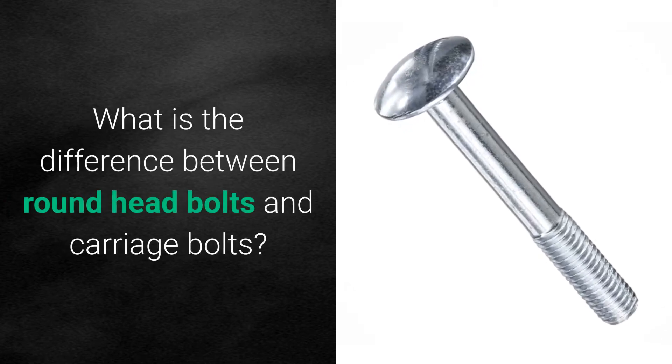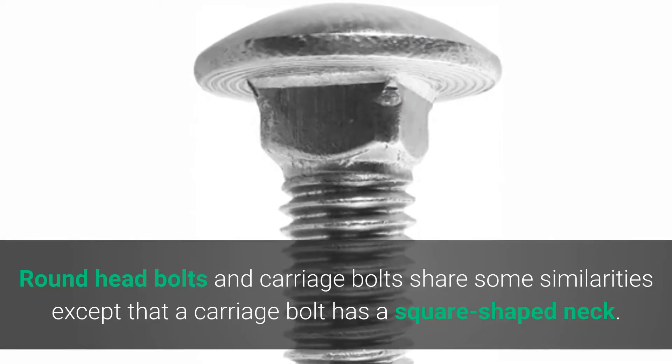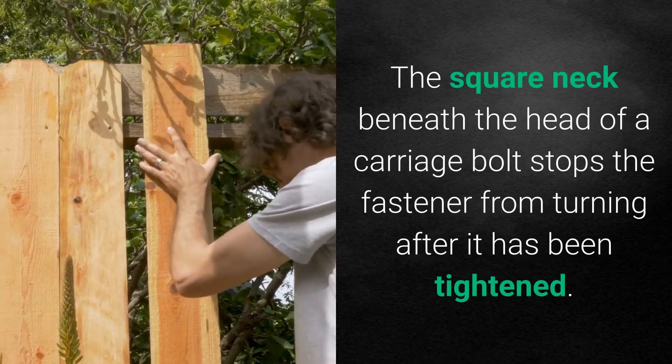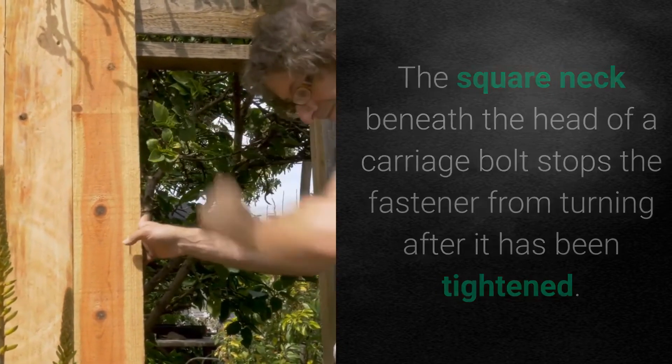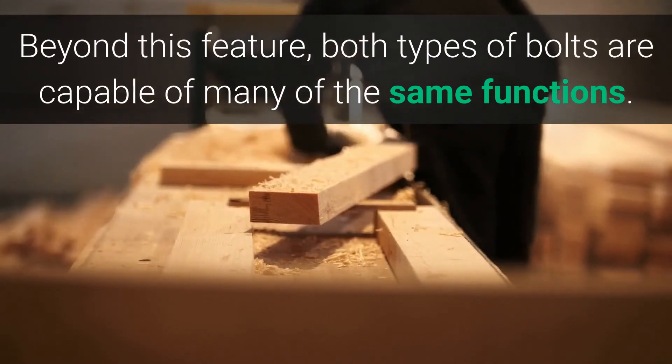What is the difference between round head bolts and carriage bolts? Round head bolts and carriage bolts share some similarities except that a carriage bolt has a square shaped neck. The square neck beneath the head of a carriage bolt stops the fastener from turning after it has been tightened. Beyond this feature, both types of bolts are capable of many of the same functions.